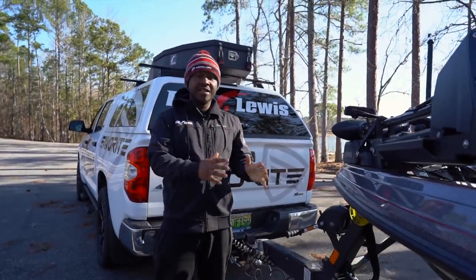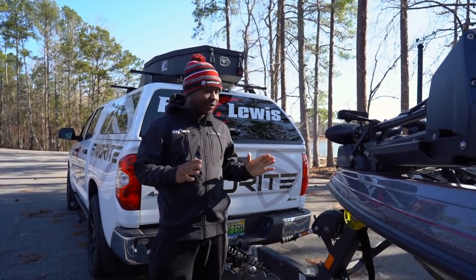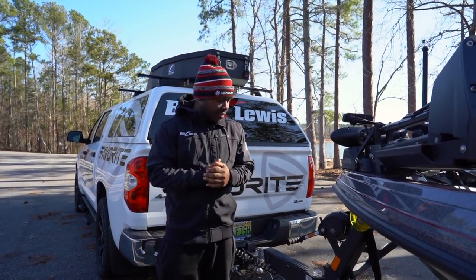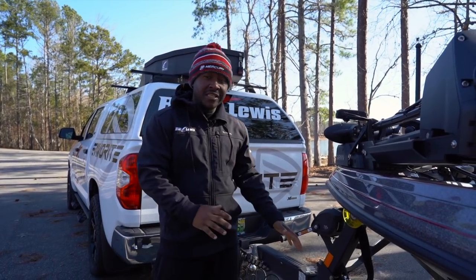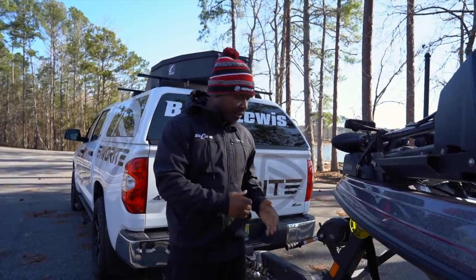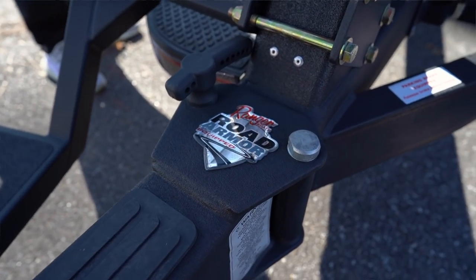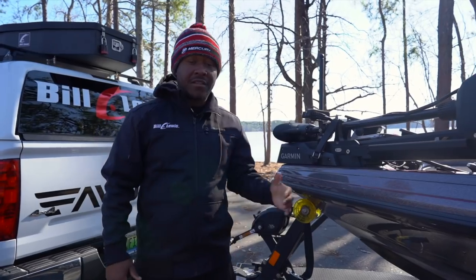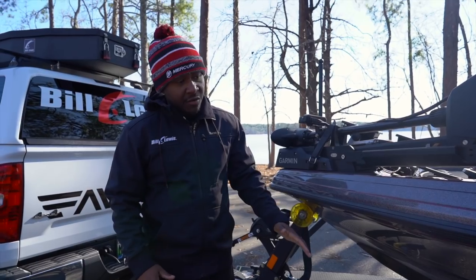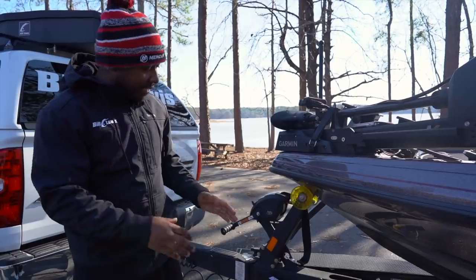All right guys, let's do it. Here it is — my brand new 2021 Ranger Z520L. I absolutely love this boat. It's been the same boat that I've been running for the last five years. Let's break it down. Something I've never mentioned before, but it's a very important asset to my entire rig, and that's my trailer. Looking at my trailer, let's talk about the road armor — this protection coat they put on the trailers. I put about 30,000 miles a year on my trailer. That road armor protects my trailer from all the gravel, rocks jumping up, things like that. Completely protected. I absolutely love that.